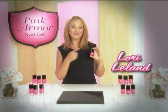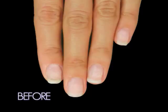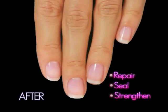Hi, I'm Lori Leland, and you've got to see this. It's Pink Armor Nail Gel — the at-home gel manicure that starts to repair, seal and strengthen your nails instantly.